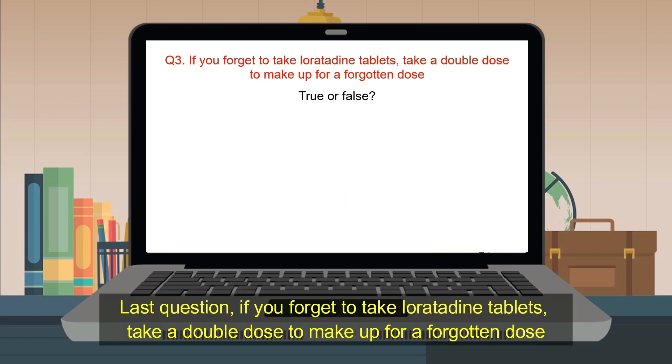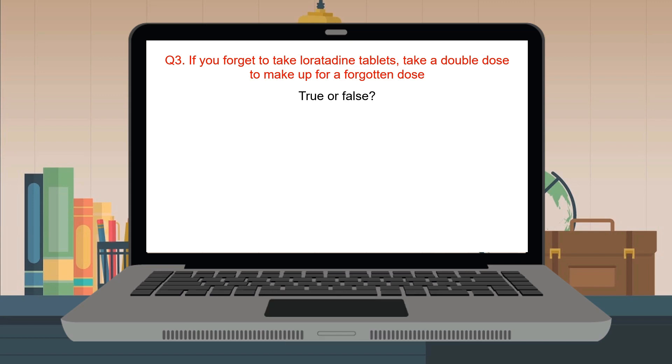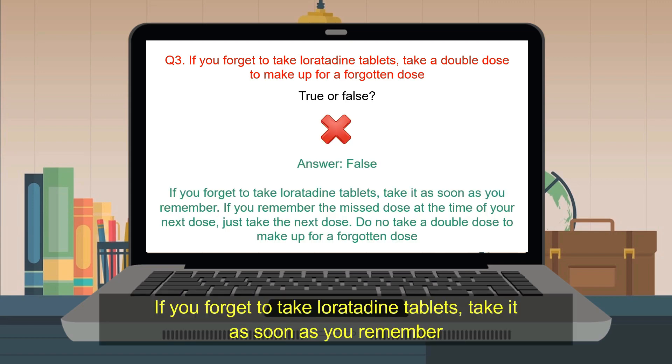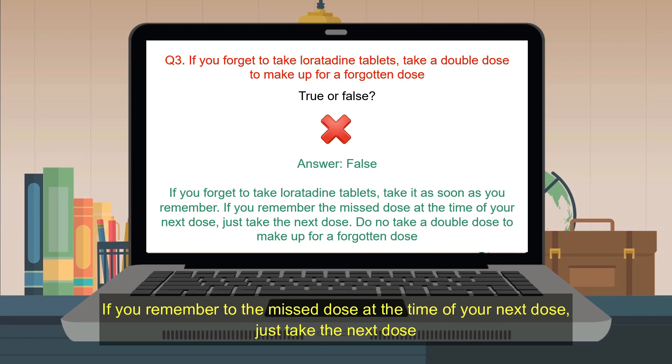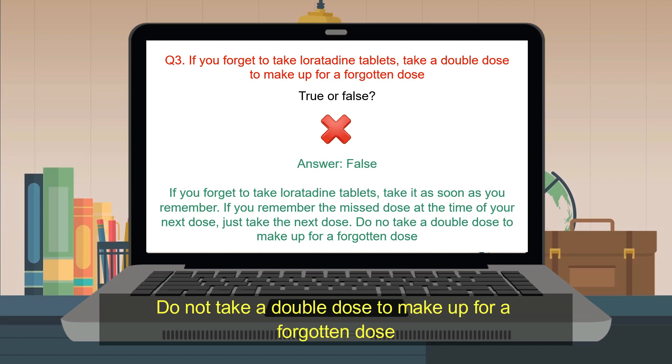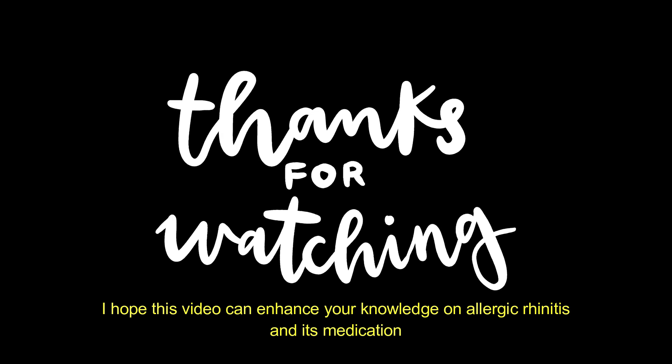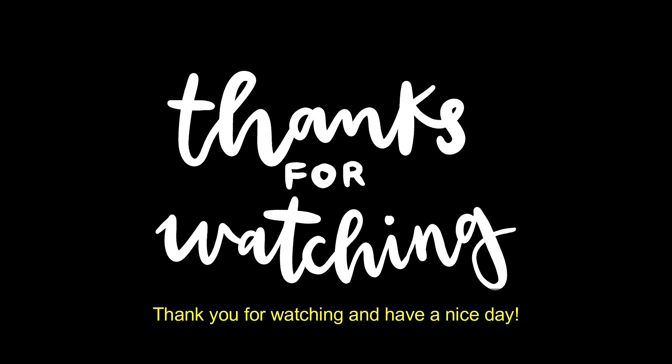Last question: If you forget to take Loratadine tablets, take a double dose to make up for a forgotten dose. True or false? The answer is false. If you forget to take Loratadine tablets, take it as soon as you remember. If you remember the missed dose at the time of your next dose, just take the next dose. Do not take a double dose to make up for a forgotten dose. I hope this video can enhance your knowledge on allergic rhinitis and its medication. Thank you for watching and have a nice day!